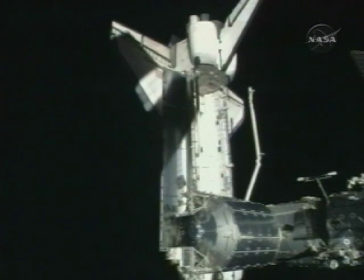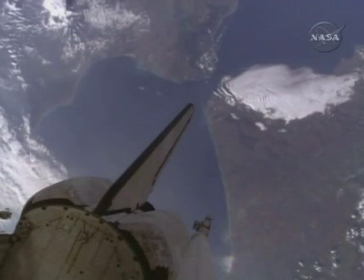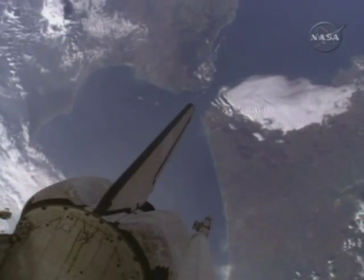This weekend, the space shuttle helped turn the space station slightly, which caused enough drag between the station and the atmosphere to slow it down and lower it a bit.